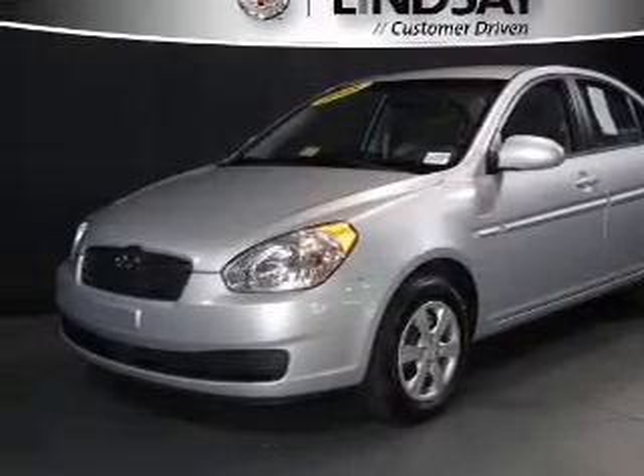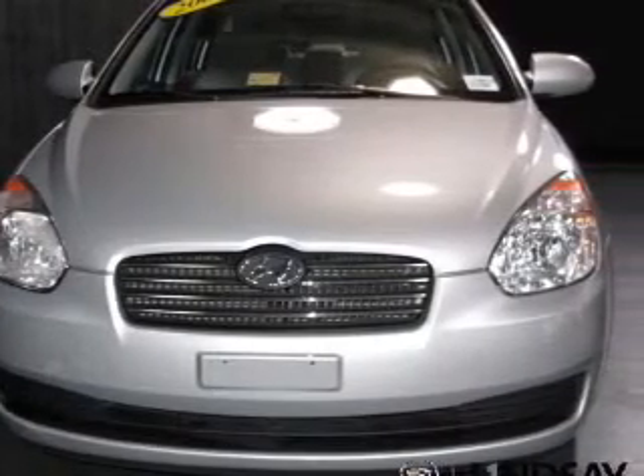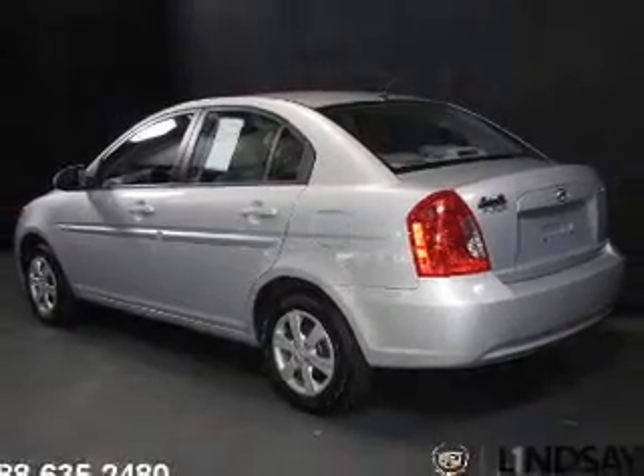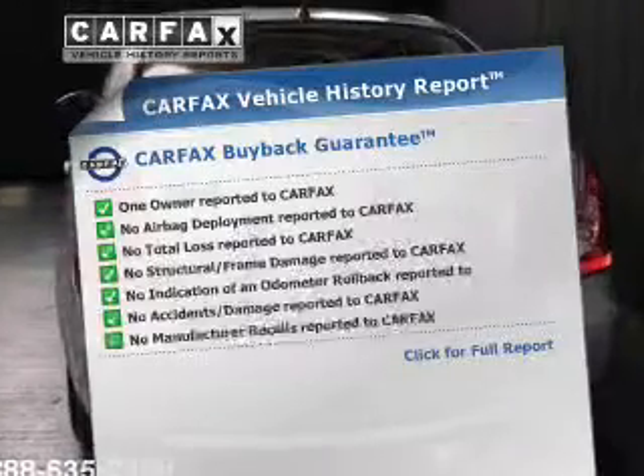Introducing the 2008 Hyundai Accent — everything you need under one roof with this great vehicle. The powertrain includes front wheel drive with an efficient four-cylinder engine that gives you more control with its manual transmission. Carfax has offered to provide you with peace of mind.